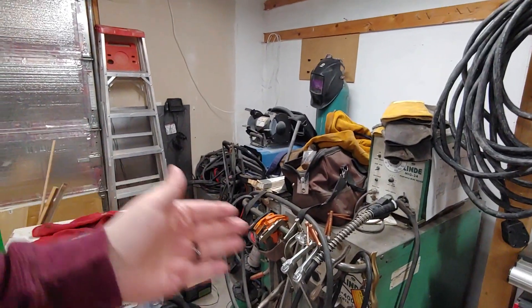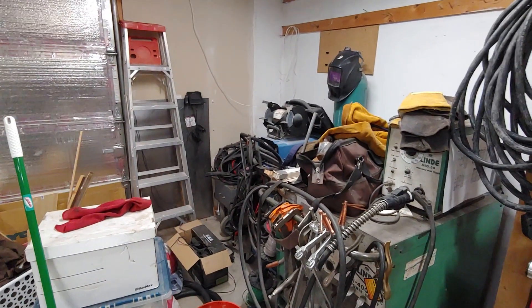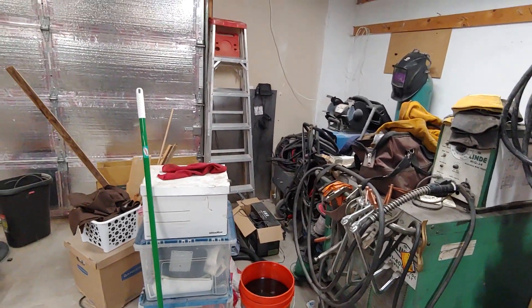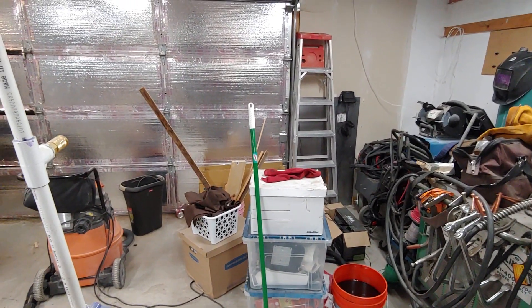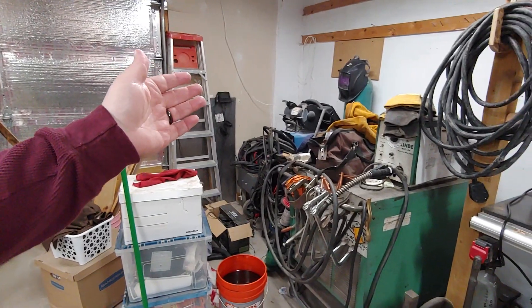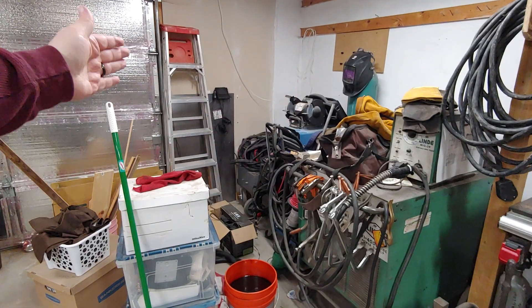I got all my welding equipment here. This is where my desk was. Before that, that's where the plasma table was. The plasma table went out in the barn because it wasn't really conducive to using in here — I had to take it outside to use it. I put my desk here, but the desk is in the house now, so all the welders are lined up here.